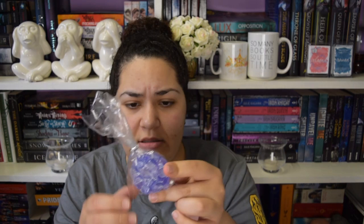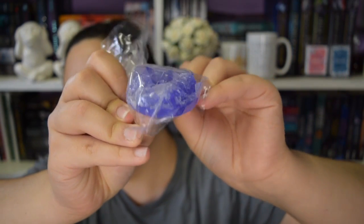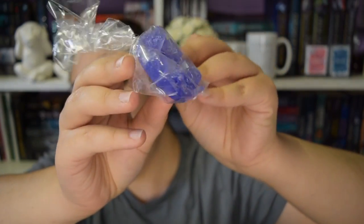Next we have something I'm not sure what it is. I've never seen this before. It's glittery, and it's kind of waxy too - kind of looks like a gemstone. It's got a slight fragrance coming from it. It could be a bath bomb, it could be a soap. I don't know. It's a pretty unusual looking thing.